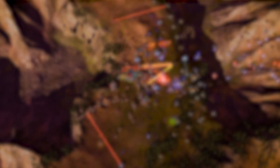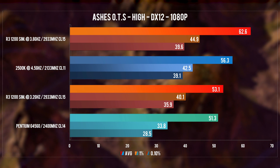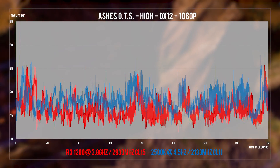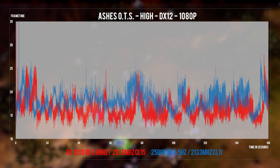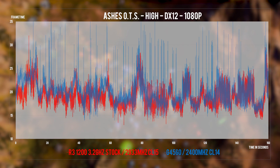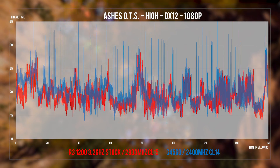Surprisingly, Ashes didn't perform all that bad on the G4560, but it did see quite a high jump in performance between stock and overclocked Ryzen 3, with the overclocked R3 beating out the 2500K. Lows are not particularly good for any CPU here, which is expected given the limited core and thread counts. Frame time analysis looks pretty good on the 2500K and overclocked Ryzen 3, but the G4560 is constantly going above 35ms, as opposed to the stock Ryzen 3.